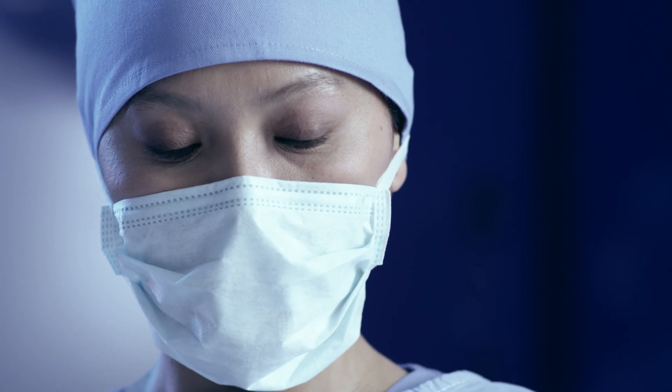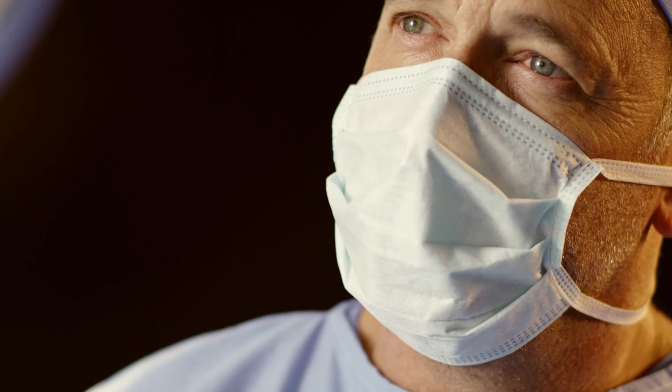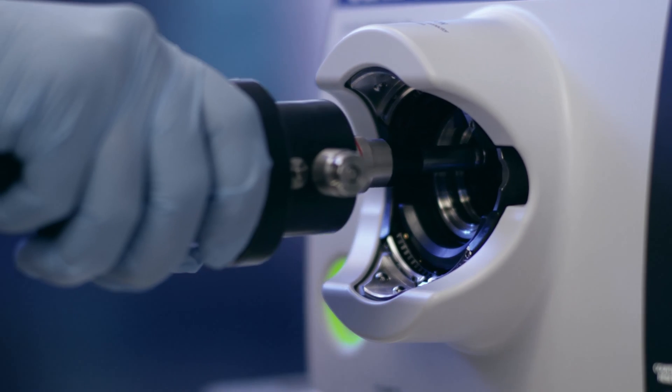Your intuition. Your instinct. Your senses. Your call. In any procedure, having the right tools at your fingertips is something you'd never compromise.